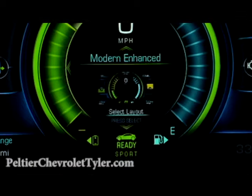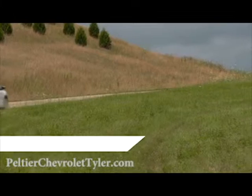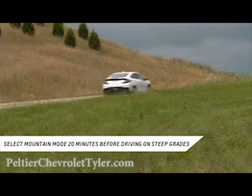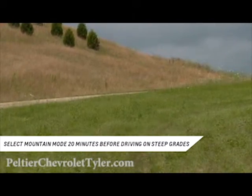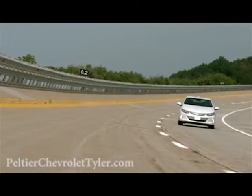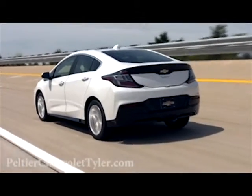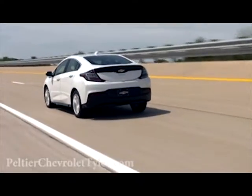Next is mountain mode, which is used when driving up long, steep grades at highway speeds. Selecting mountain mode at least 20 minutes before driving on long, steep grades holds a portion of the battery charge in reserve so you have power available. When running in extended range mode, mountain mode builds the battery charge for full performance on the incline.